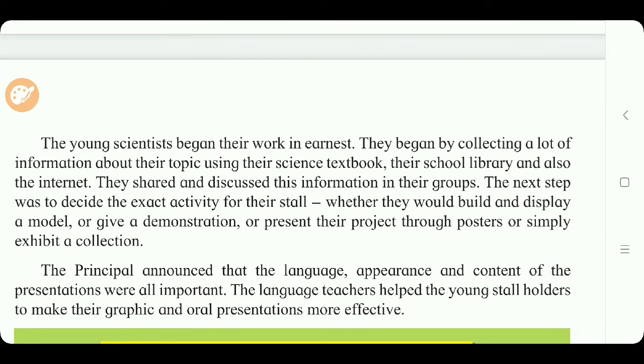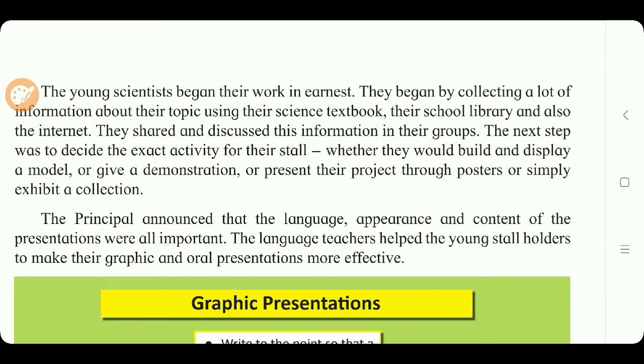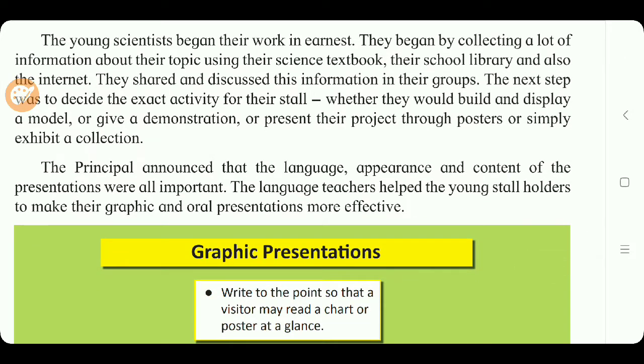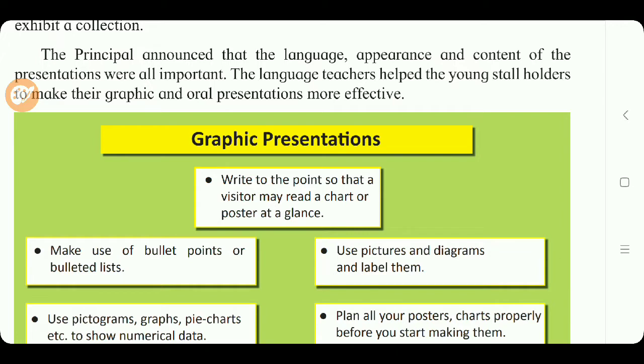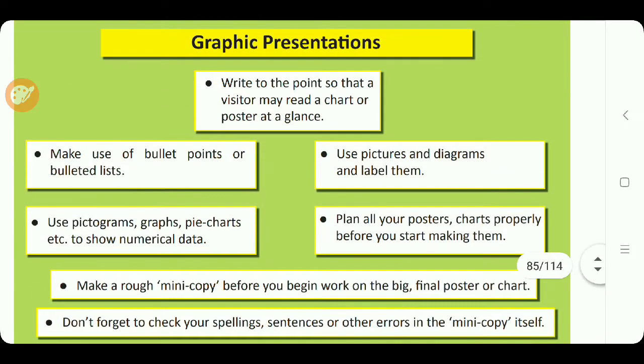The principal announced that the language, appearance, and content of the presentation were all important. Language teachers helped the young stall holders make their graphic and oral presentations more effective. For graphic presentation: be right to the point so a visitor may read a chart or poster at a glance; use bullet points, pictograms, graphs, and pie charts to show numerical data.